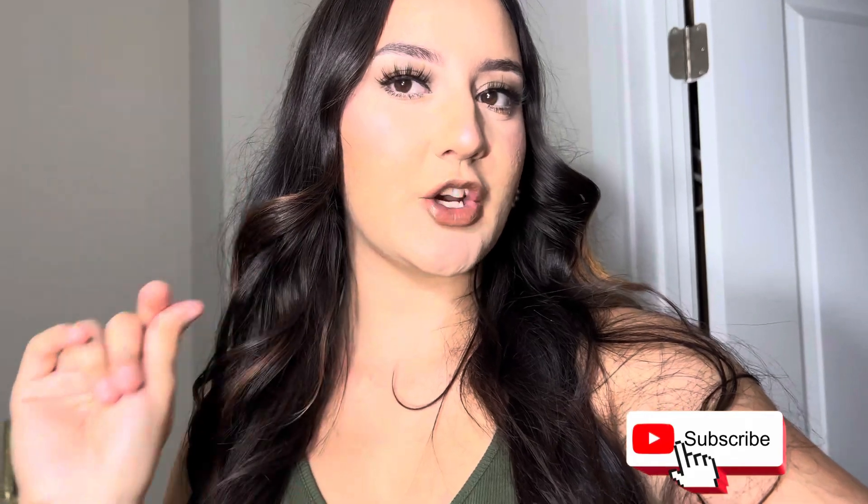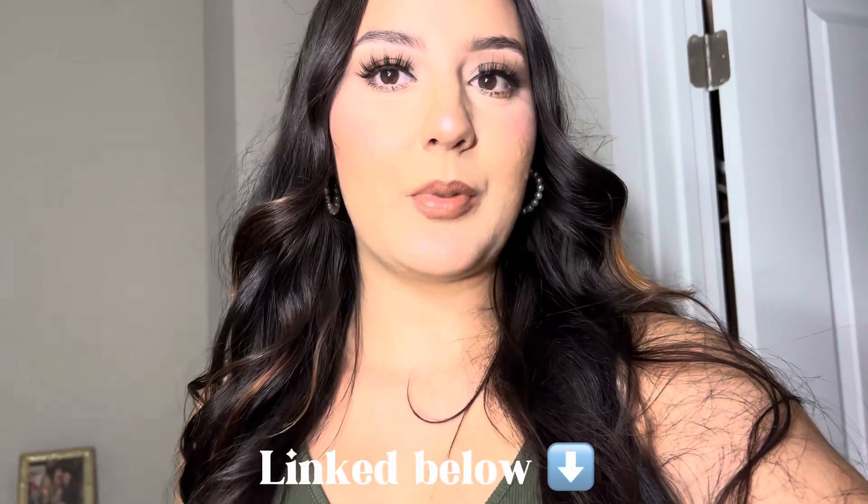I'm back with another outfit video for spring and early summer, so I hope you guys find some outfit inspo and ideas. Everything I can link will be linked down below in the description box. If you don't see a link, I probably thrifted it. You can also find stuff linked on my TikTok or my other socials. Thank you so much for watching, I love you guys — make sure you subscribe, like, and comment. Without further ado, let's get started.